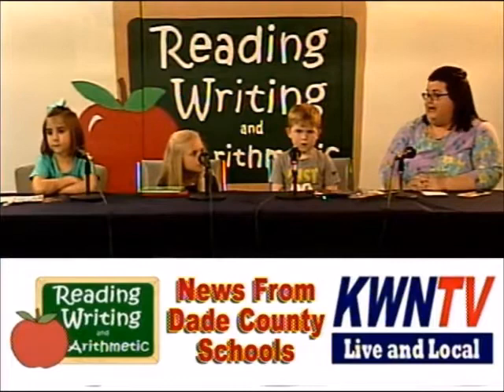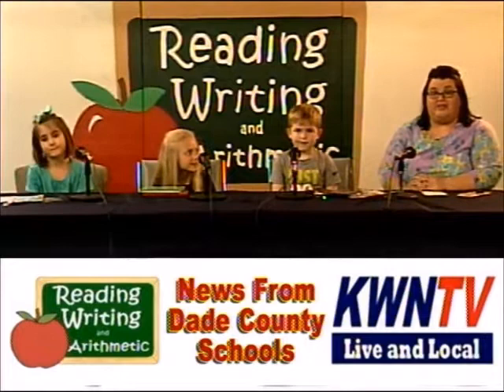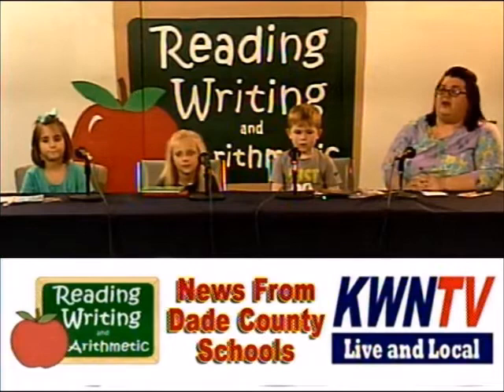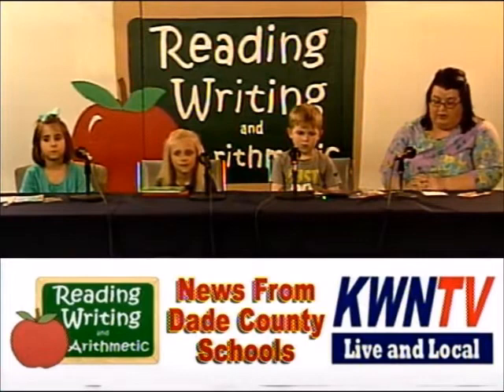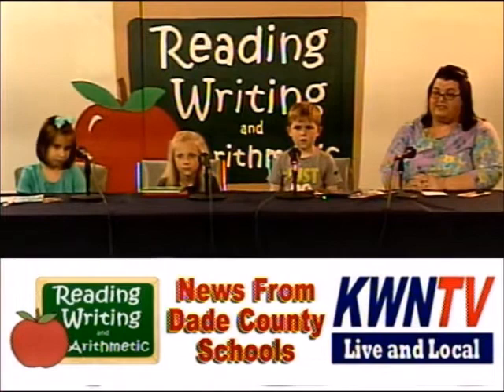Each one of the classrooms has been spotlighting different authors and illustrators, and throughout the year we've been focusing on how authors and illustrators work together. The art show will be at Dade Elementary School in the Old Cafeteria on May 6th through 10th, various nights for various teachers. The VIP viewing will be May the 6th from 12 to 2.